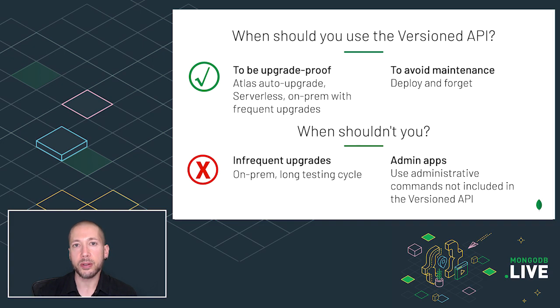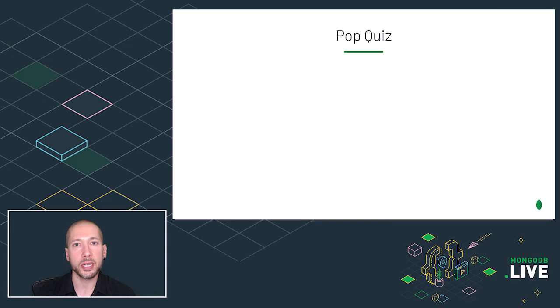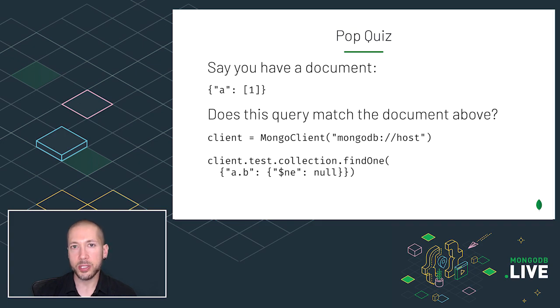So far I've just been talking about API version 1, which is what we're releasing with MongoDB 5. What about future API versions? To talk about this, I'm going to give you a little pop quiz. Let's say that you have a document with one field, A, and the value is an array with one element, 1. Does this query match the document above? The query is: A.B is not equal to null. But the document above doesn't have a B field at all — is that the same as saying A.B is not equal to null? Surprisingly, this query does match this document. This was not a deliberate choice we made when we designed the query language, but we can't change it now because applications might rely on this behavior. So this is the sort of thing that we could change in API version 2.